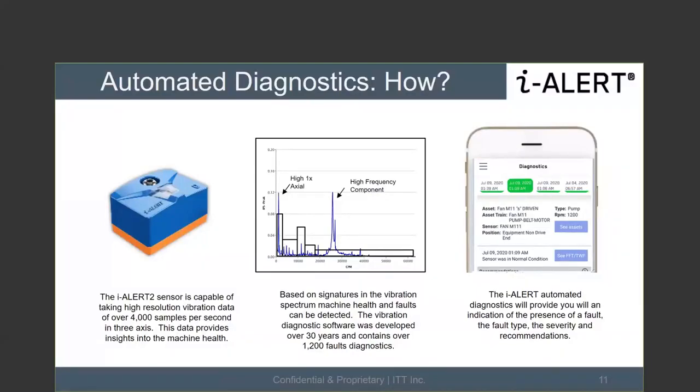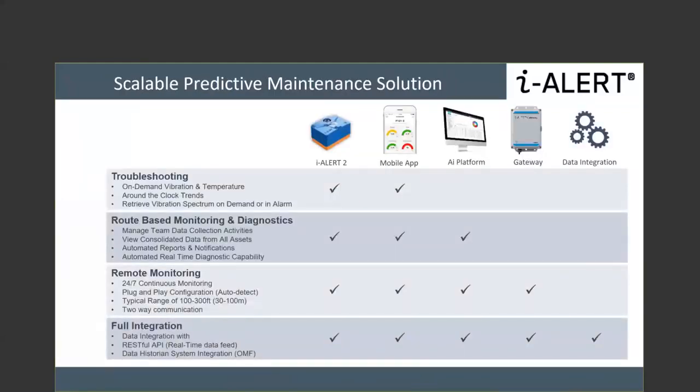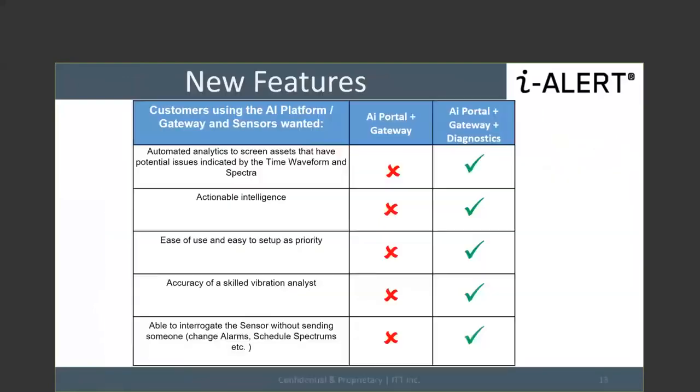From a scalable solution standpoint, you pick and choose what you want: diagnostics, 24/7 remote monitoring, full integration to your historian, RESTful API — we can provide all of that. You don't have to take everything; you can fit our solution to your use case. The new features filling the gaps include actionable intelligence, ease of use, expert-level vibration analysis accuracy, and remote sensor interrogation via the gateway without sending someone out.